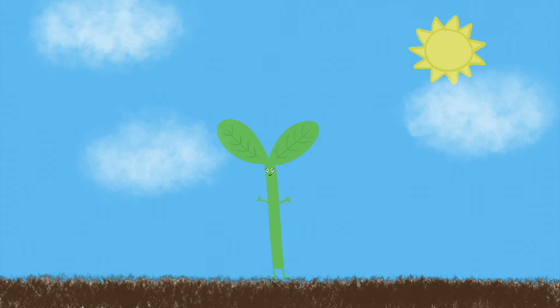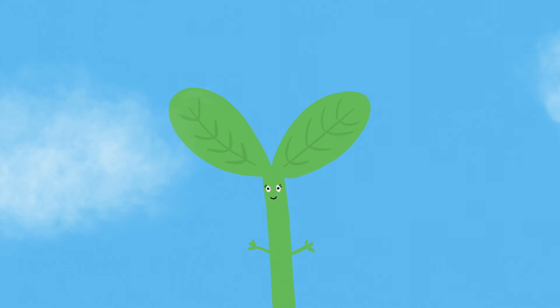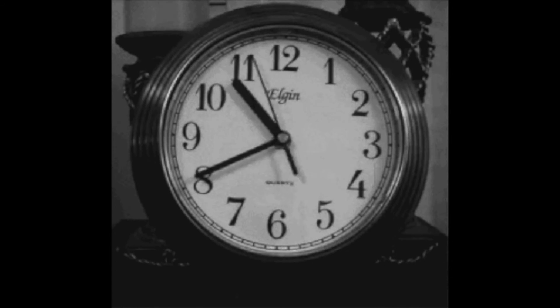Sunlight is important to us plants. Since this kale is in a dark environment, it will slowly start to wilt or tilt over, I think. Now we all have to wait. We will check on our little buddy tomorrow.